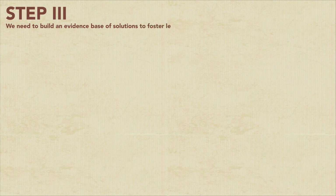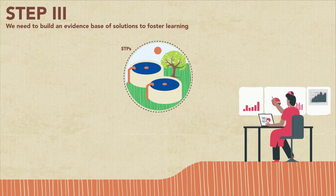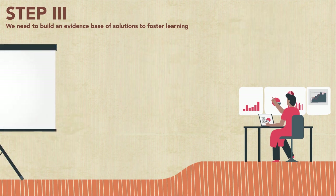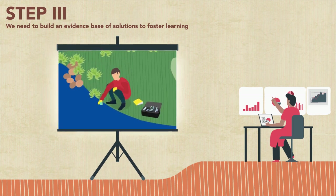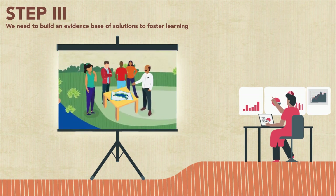Step 3: we need to build an evidence base for solutions to foster learning. There are many different solutions being tested, ranging from sewage treatment to floating wetlands to aerators. For new interventions, we need a living labs approach to restoration — we need to pilot test such solutions with clear protocols for data collection to evaluate their effectiveness. We need to complement conventional lab tests with low-cost citizen science and emerging satellite earth observation techniques. Finally, we need to facilitate learning within the community by sharing data and documenting success stories.